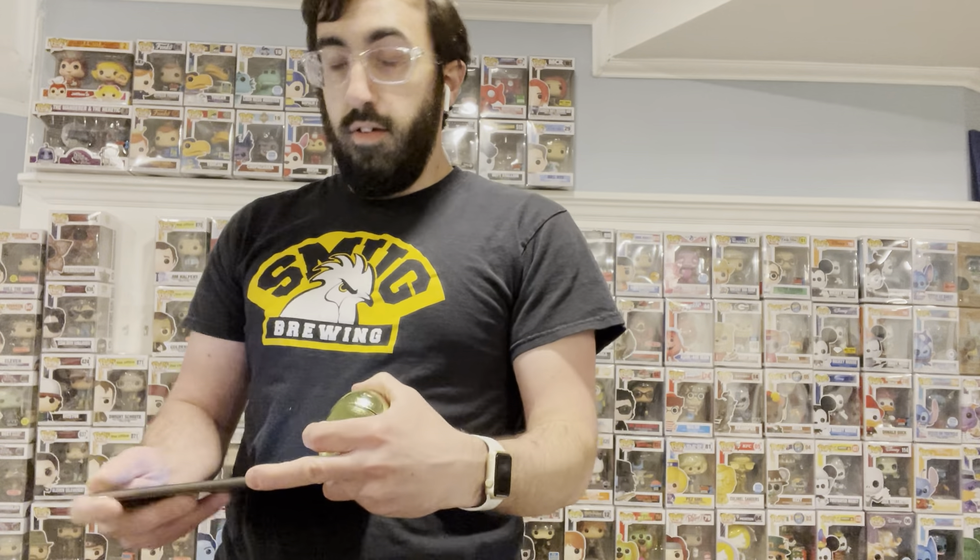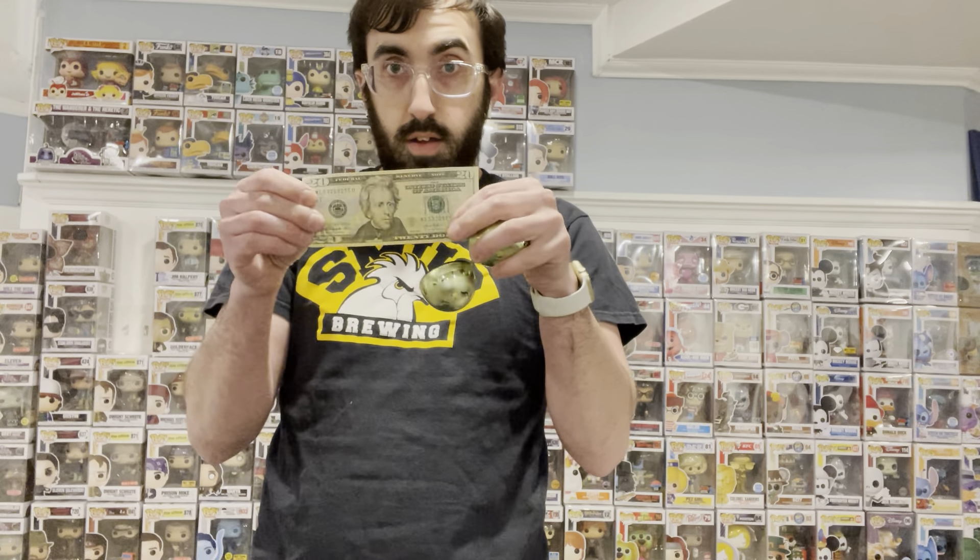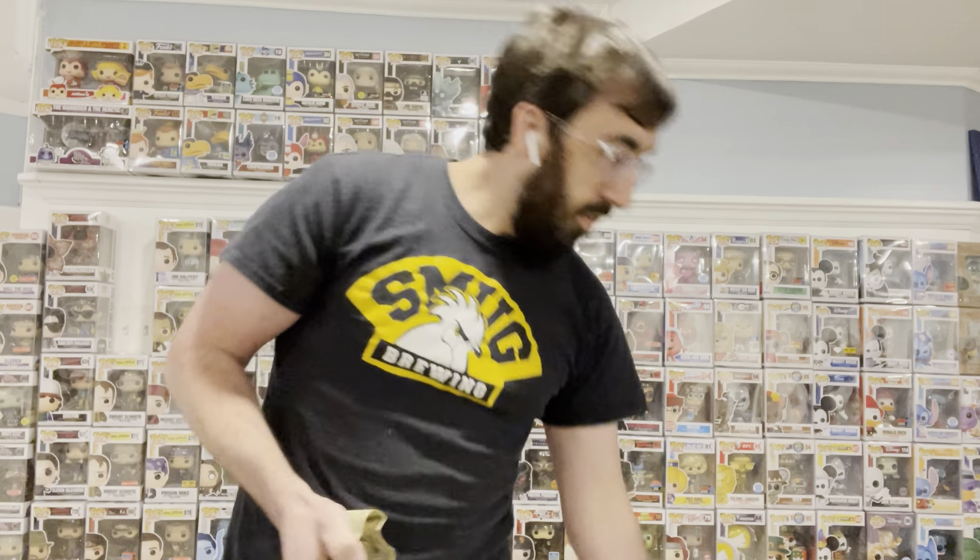We got this Easter egg still. I believe there's cash in here, so let's see what we got. $20 in here. So not bad. So that's a $65 box — that's effectively a $45 box now with the $20 cash back.